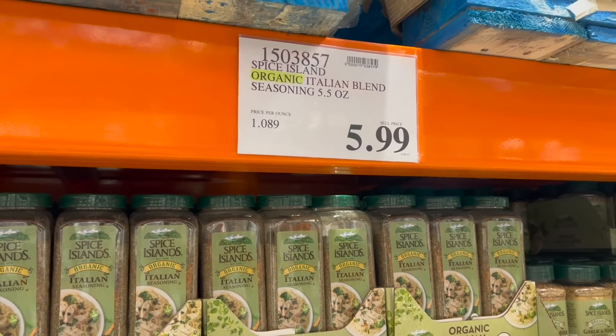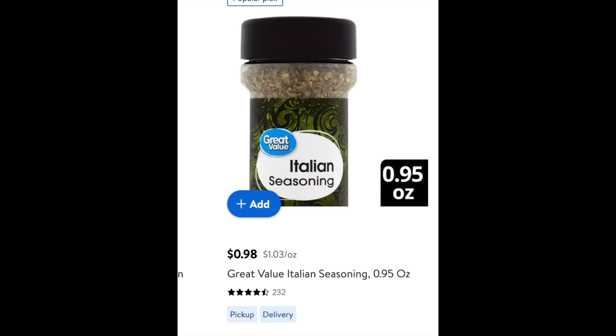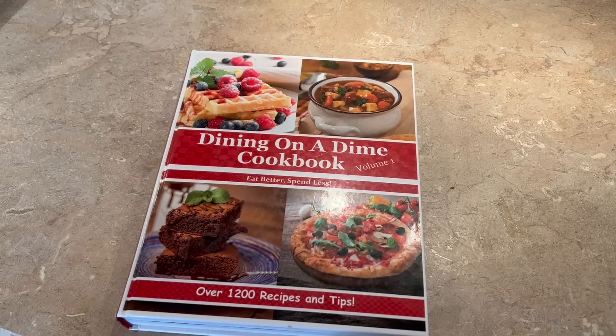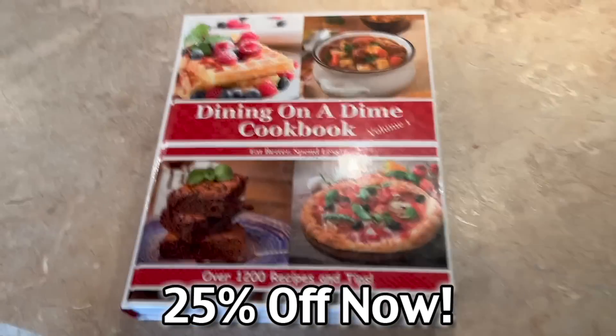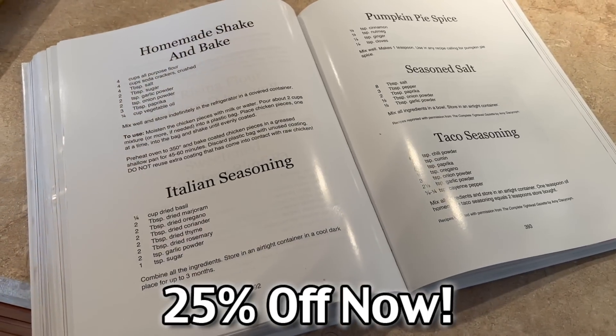Italian seasoning: the big one at Costco is $5.99, so it's $1.08 an ounce. It is a little bit cheaper at Walmart at $1.03 per ounce. But if you want to get even cheaper, buy the individual spices — basil, oregano, thyme — separately and make your own. Using the recipe in our Dining on a Dime cookbook, you can make it for about 25 cents an ounce. The recipe is in the description below.